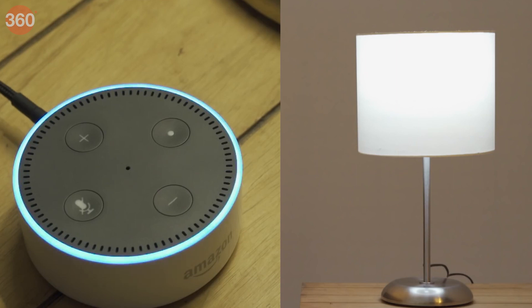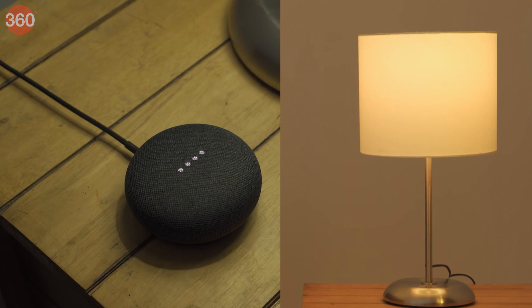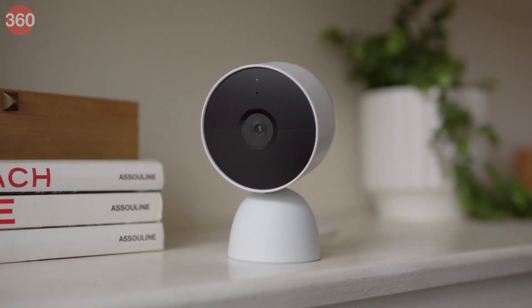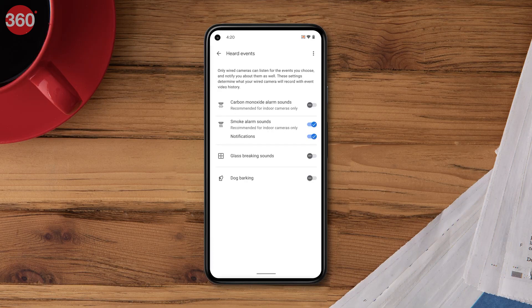Look for IoT devices that work with Amazon Alexa and Google Assistant, since this way you can control them directly via the Google Home or Amazon Alexa apps and smart speakers. You'll also need to make sure that your smart devices match the inputs, sockets, and existing appliances in your home, and ensure that your devices can connect to your router's frequency band.